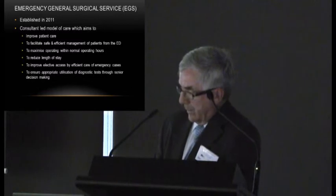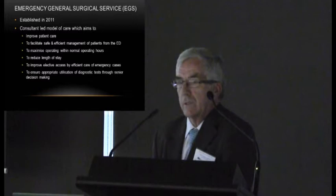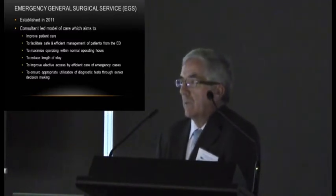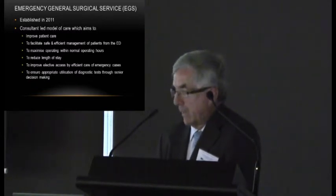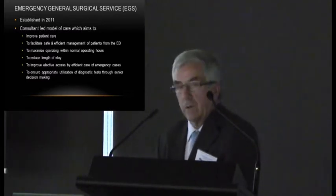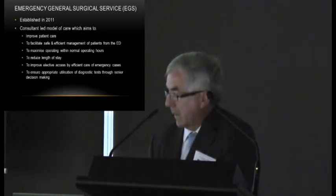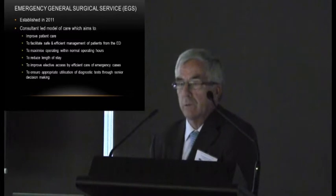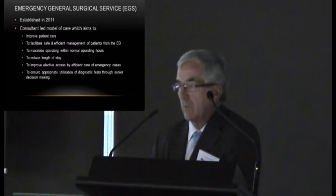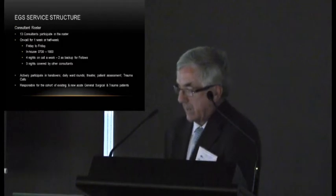Another aim, harder to measure, was a potential reduction in the use of diagnostic tests, some of which are not necessarily appropriate. When a junior registrar has to ring their boss in the middle of the night, they tend to order any investigations that may help justify their diagnosis. It was thought that a more senior and experienced specialist opinion on-site might reduce the number of CT scans found to be unnecessary.